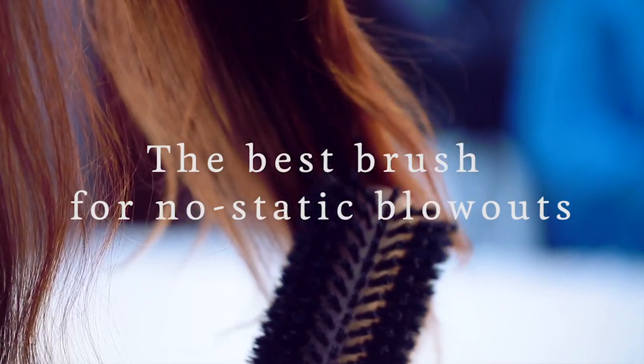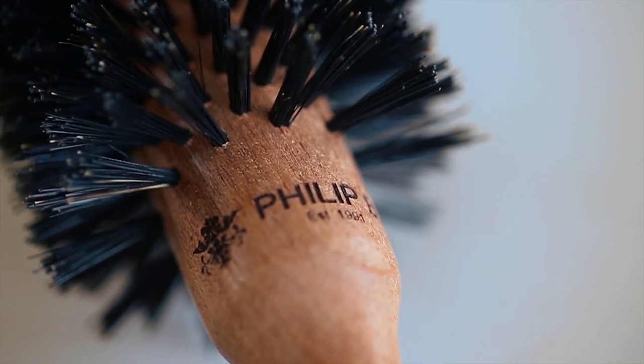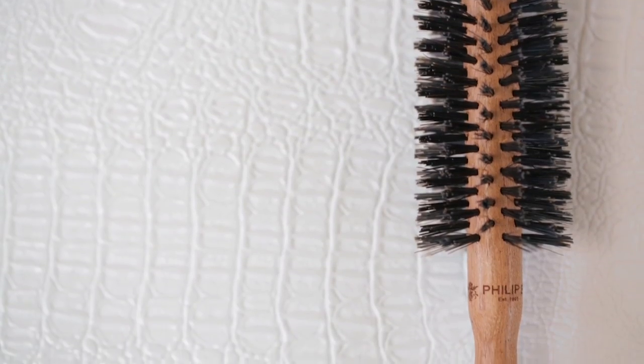Philip B is a celebrity hairdresser with a passion for excellence and he took that passion and put it into his brand Philip B Beauty. He makes amazing hair products and beautiful old school boar bristle brushes that will last you a lifetime because their quality is so good.